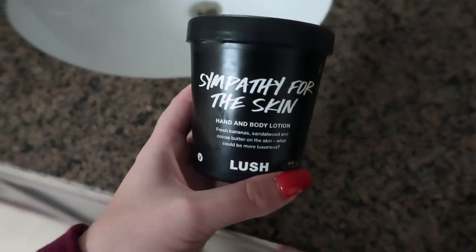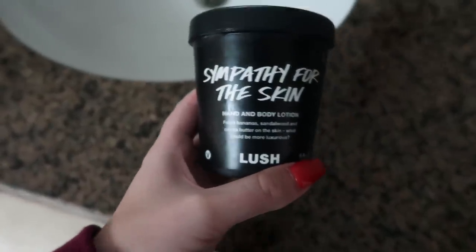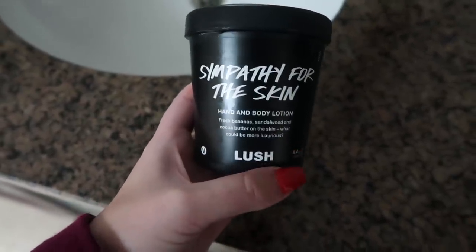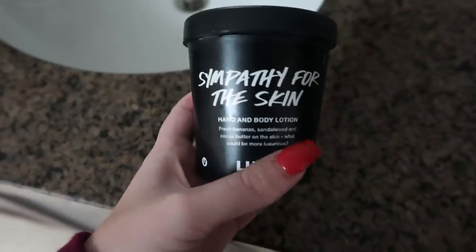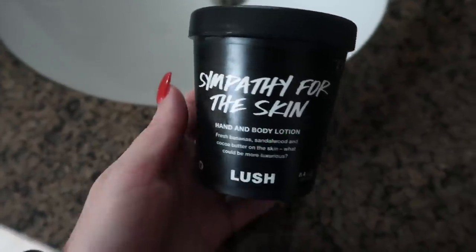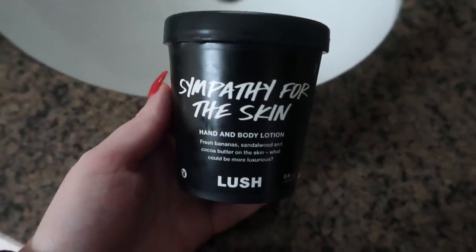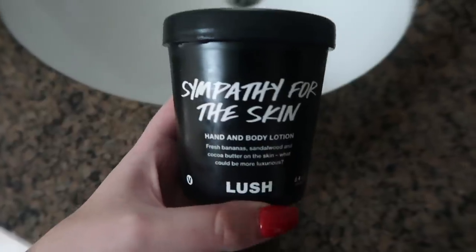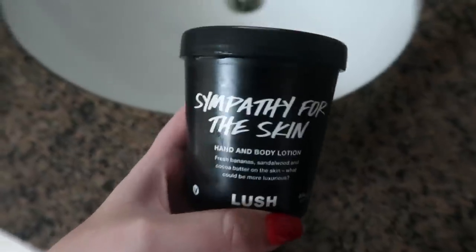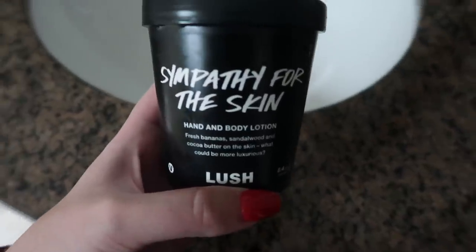This is something I will never stop using and never stop recommending. This is my favorite product on the planet — it is the Lush Sympathy for the Skin body lotion. Nothing, nothing, nothing in the world hydrates my skin like this does. It just soaks in so nicely, doesn't leave you feeling greasy. It smells great, and anytime any of my friends say they don't really like Lush, I say but have you tried Sympathy for the Skin? When I met the founders of Lush, I told them this does not get nearly enough hype. It's the best product on the planet.